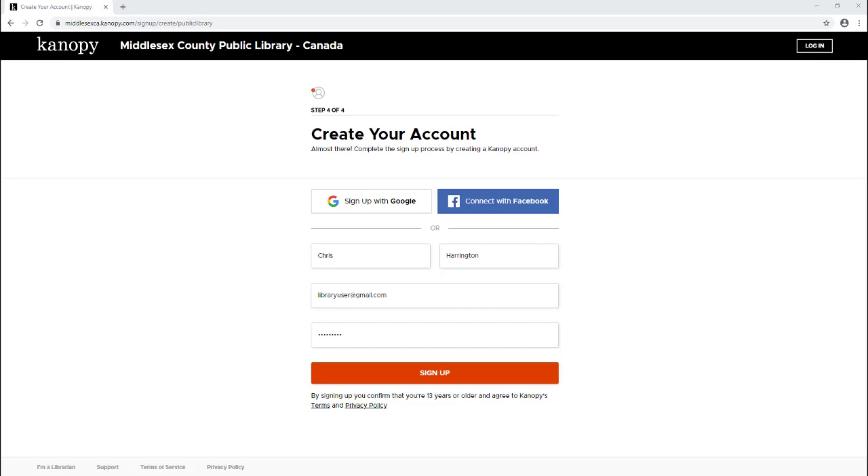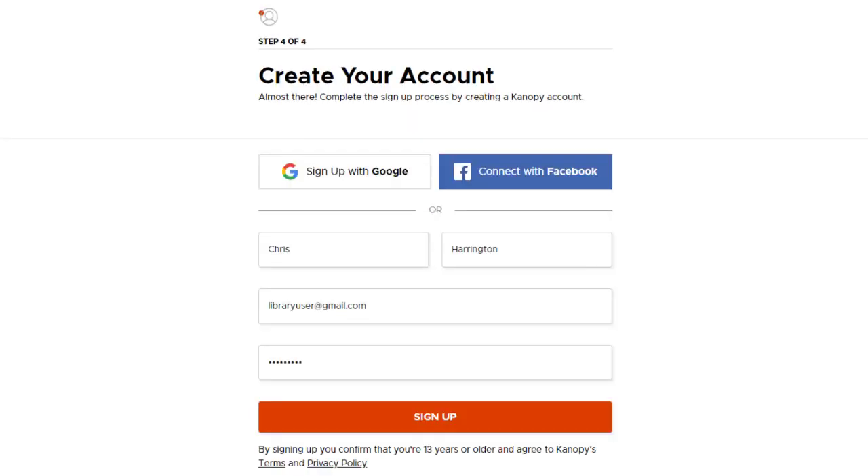The last step in signing up is to enter your name and an email address that you have access to, and to enter a password of your choosing. An email from Canopy will then be sent to your email address where you'll need to click on a link to verify your email address.